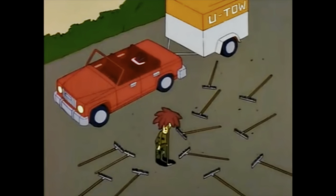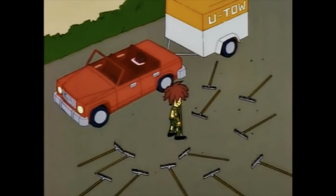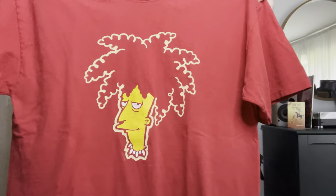First item up for grabs is a Sideshow Bob from the Simpsons t-shirt, circa 1999. I believe he made his debut on the Simpsons in 1990, voiced by Kelsey Grammer of Frasier fame. Nothing on the back. A little bit of cracking, but as to be expected as it is a vintage shirt. Vintage is allegedly defined as more than 20 years old — 1999 is at least when this was printed.